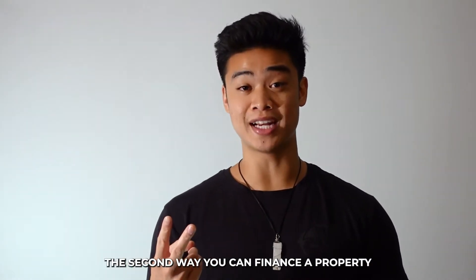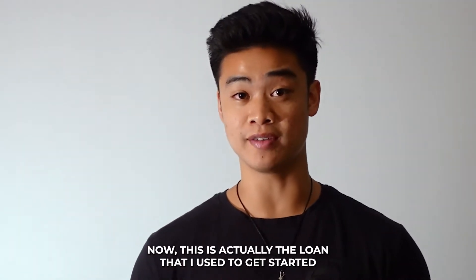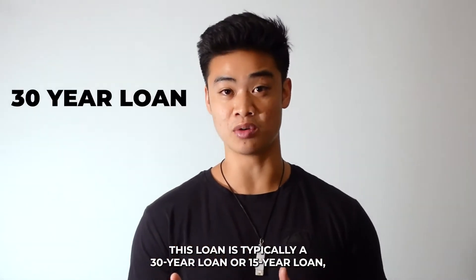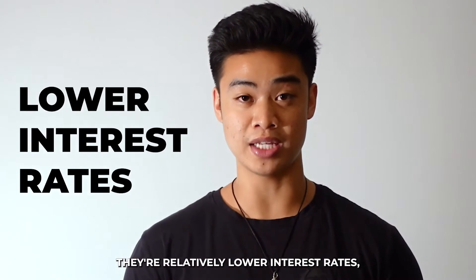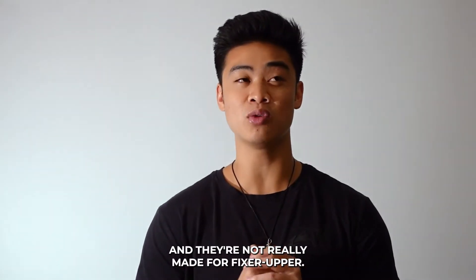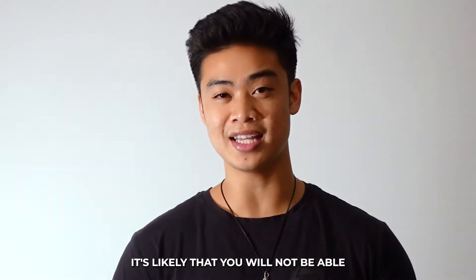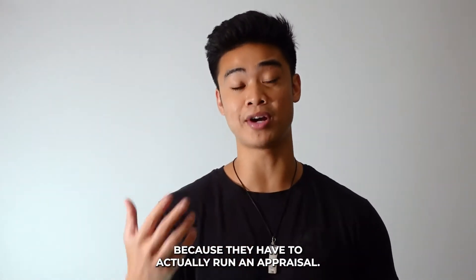The second way you can finance a property is to use a conventional loan. This is actually the loan I used to get started when I bought my first home two years ago when I was 21. This loan is typically a 30-year or 15-year loan with relatively lower interest rates, but they're not really made for fixer-uppers. If the home is in rough condition it's likely you will not be able to get a conventional loan.